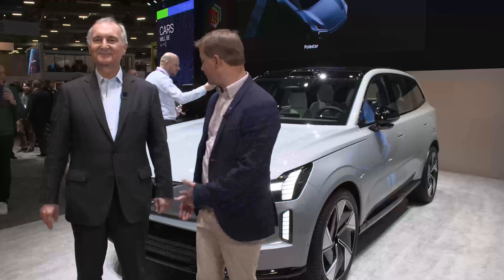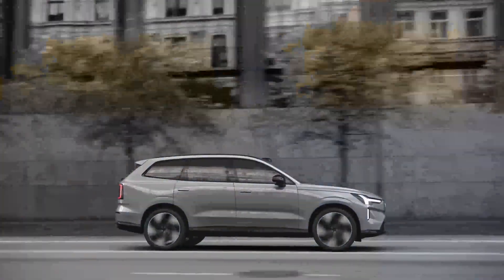My name is Martin Christensen. I head product definition and partnerships at Volvo Cars and we're here in front of the new and beautiful EX90. It's our new fully electric SUV.